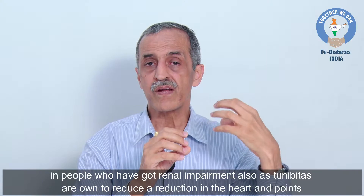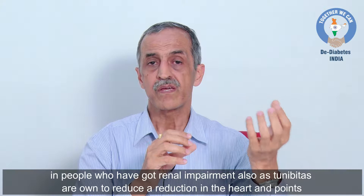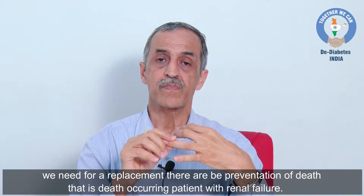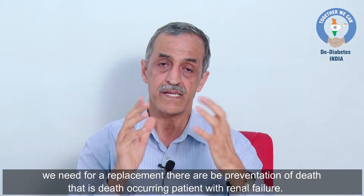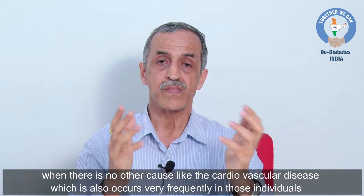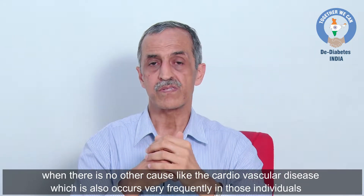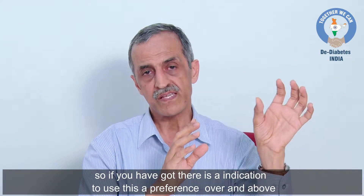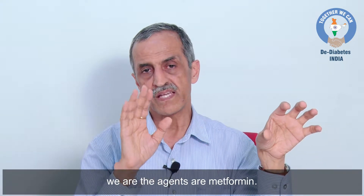In people who have renal impairment, SGLT2 inhibitors are known to reduce hard endpoints such as need for renal replacement therapy, progression of proteinuria, and prevention of renal death — that is, death occurring in patients with renal failure from causes other than cardiovascular disease. So if these conditions are present, there is an indication to use these agents preferentially over other agents after metformin.